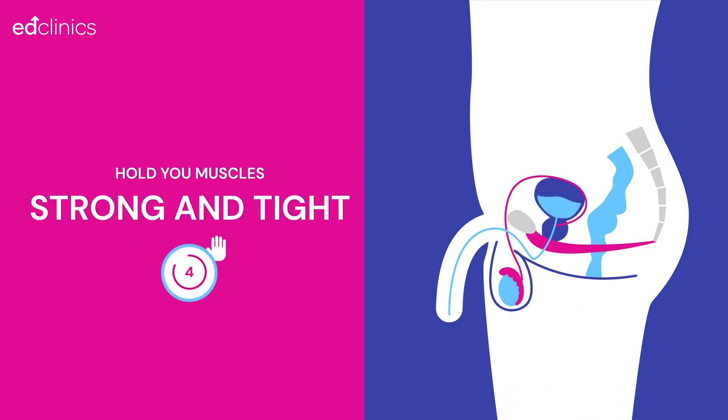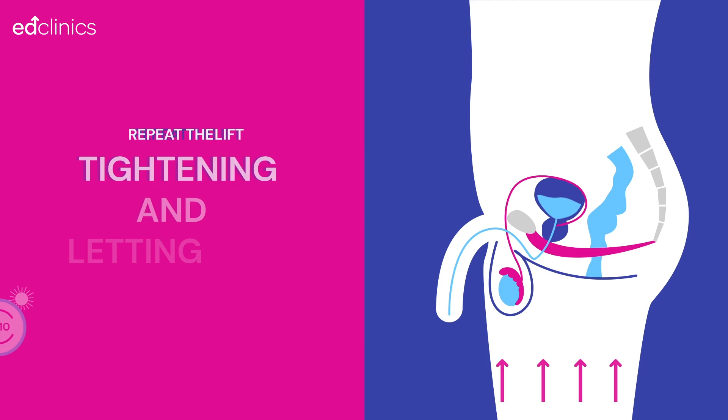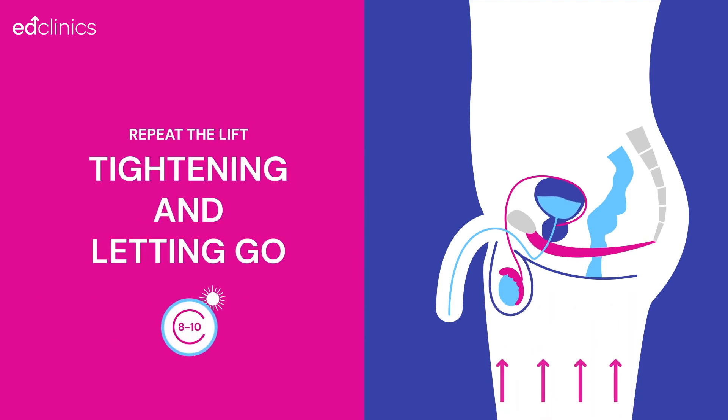Hold your muscles strong and tight for 5 to 10 seconds, then let go and relax. There should be a distinct feeling of letting go. Repeat the lift, tightening and letting go for 8 to 10 repetitions, up to 3 times a day.